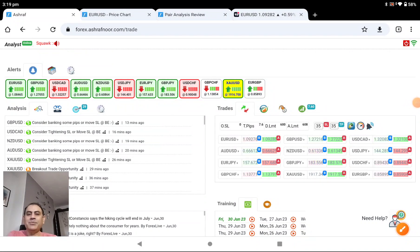Hello traders, I hope you guys are banking good profit. Today is the 30th of June — last trading day of the month and the week. What a blessing, Friday! We had amazing trades today.